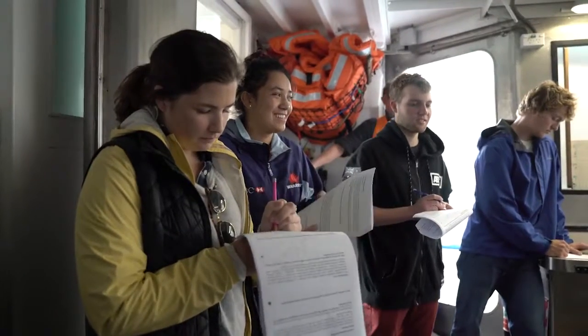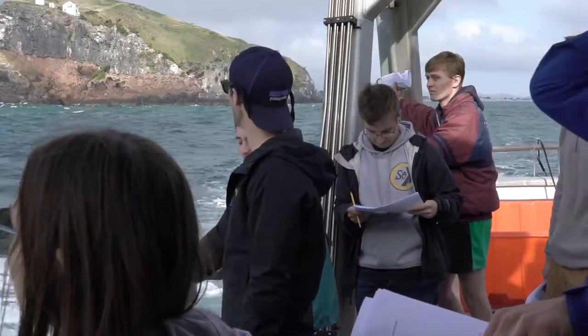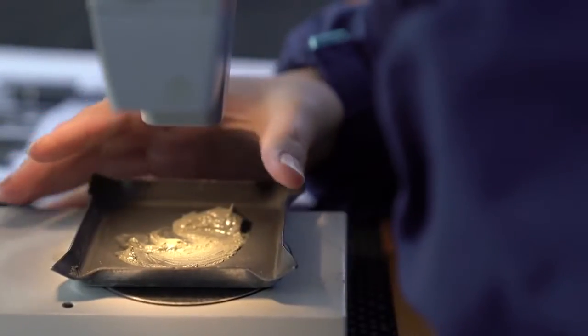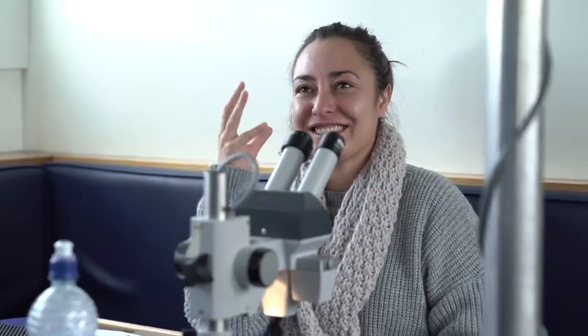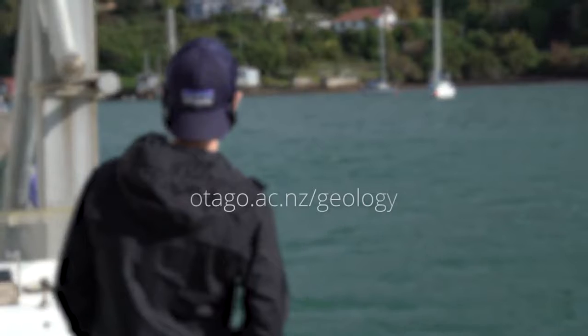This introductory Earth and Ocean Science paper is a one-semester paper that fits really nicely around the course load you'll take for many majors. We hope, whether you become a geology major or continue in a different field, that the things you learn in Earth and Ocean Sciences at the University of Otago will help you feel comfortable and confident as a citizen of the world.